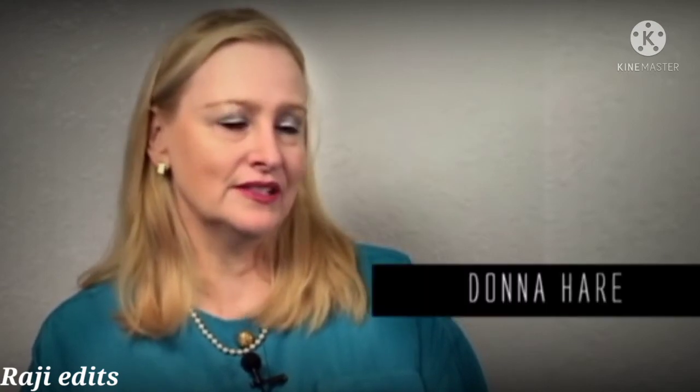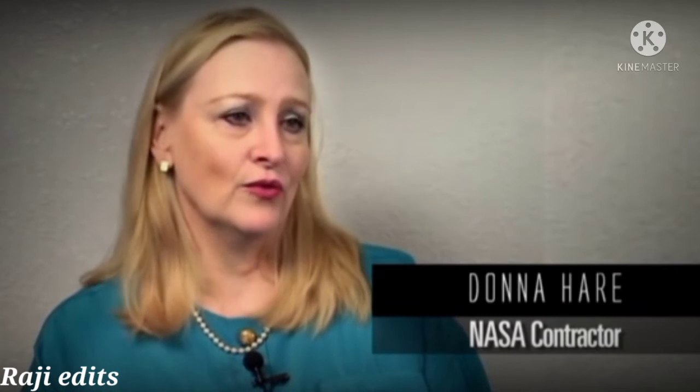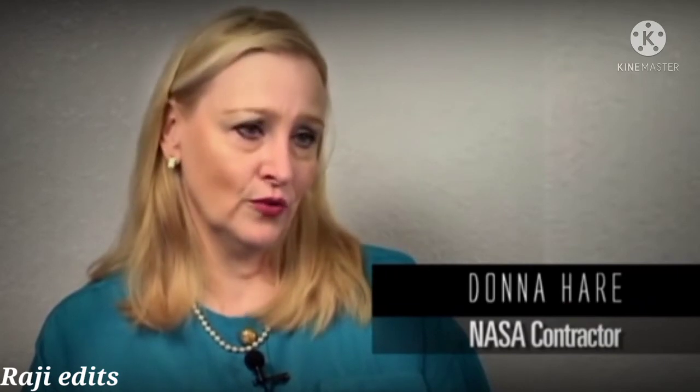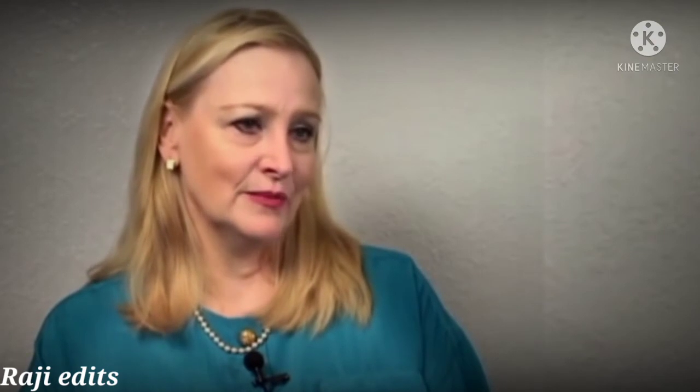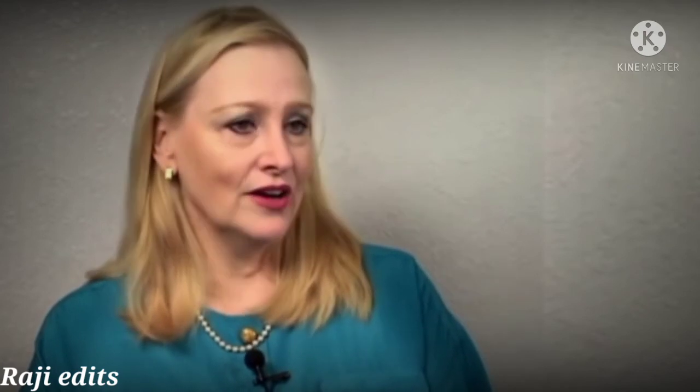My name is Donna Hare. During the 70s and 71, I worked in Building 8 of NASA for a contractor, Philco Ford. They've changed their name several times over the years. I worked in the photo lab and in different areas of the company, on and off site.